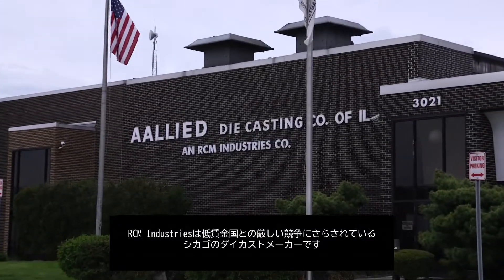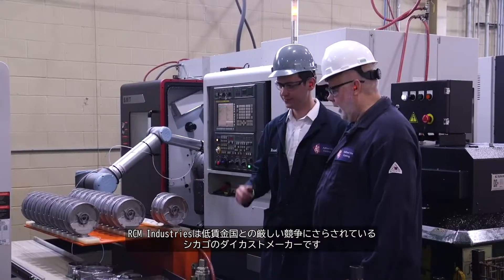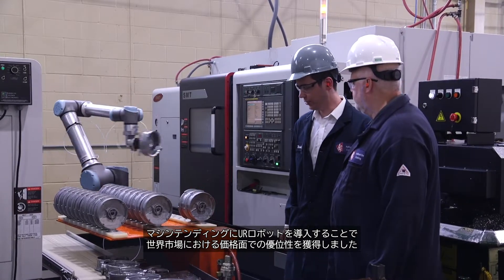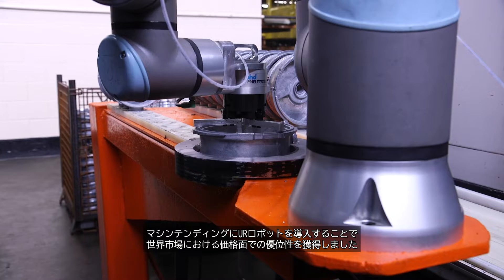RCM Industries is a Chicago die-casting company facing tough competition from low-wage countries. Deploying the Universal Robots E-Series Cobot in machine tending gave the company a price point edge on the global market.